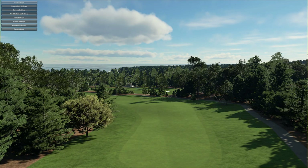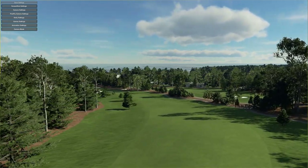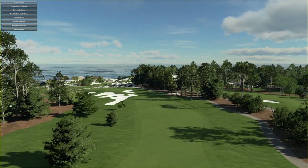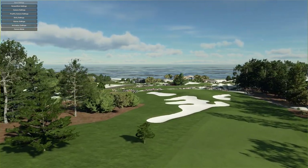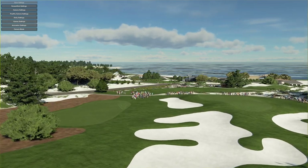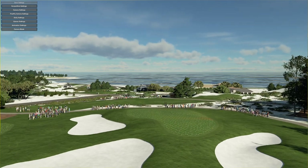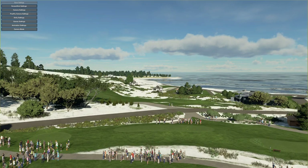If Pebble Beach is the Greatest Meeting of Land and Sea, then perhaps Spyglass Hill should be dubbed the Greatest Meeting of Sand and Trees. The defining takeaway at Spyglass Hill is how starkly the first five holes juxtapose the rest of the round — sweeping ocean views with holes darting through a dune landscape give way to the understated natural beauty of the Del Monte Forest. Pine Valley by the sea meets Augusta National, as Sports Illustrated eloquently describes it. As an annual co-host of the AT&T Pebble Beach Pro-Am and a venue for US Amateur Championships in 1999 and 2018, Spyglass Hill's championship pedigree has been validated by the game's very best.